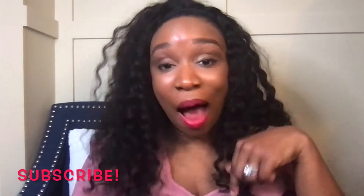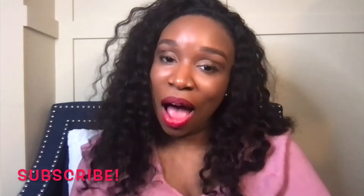But before we get started, please click the subscribe button below and follow me for all the quick updates you can get.